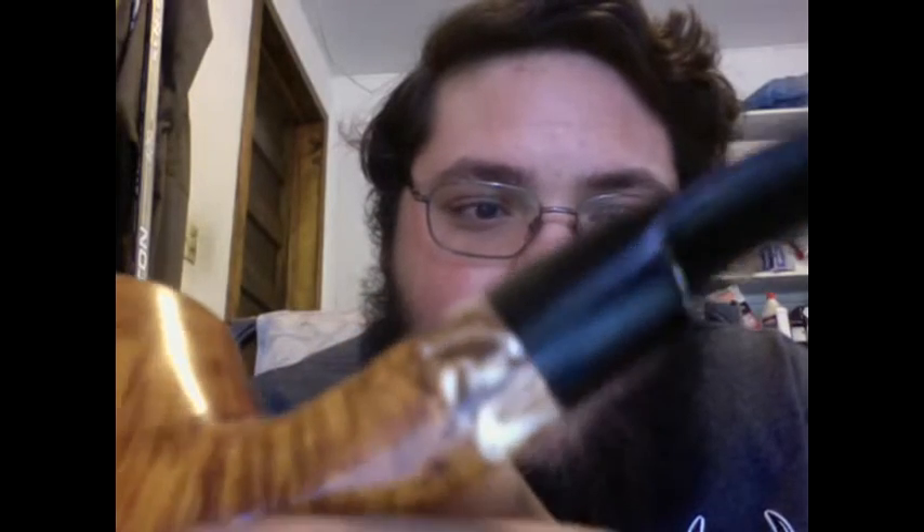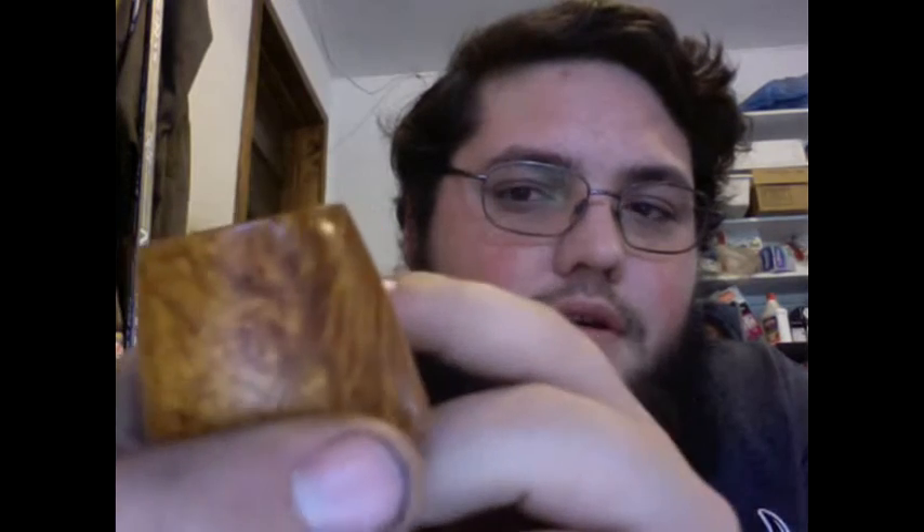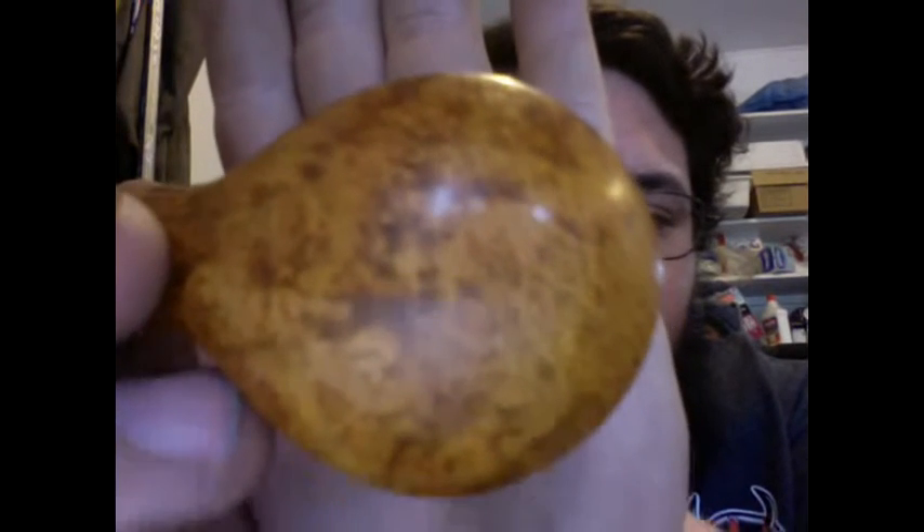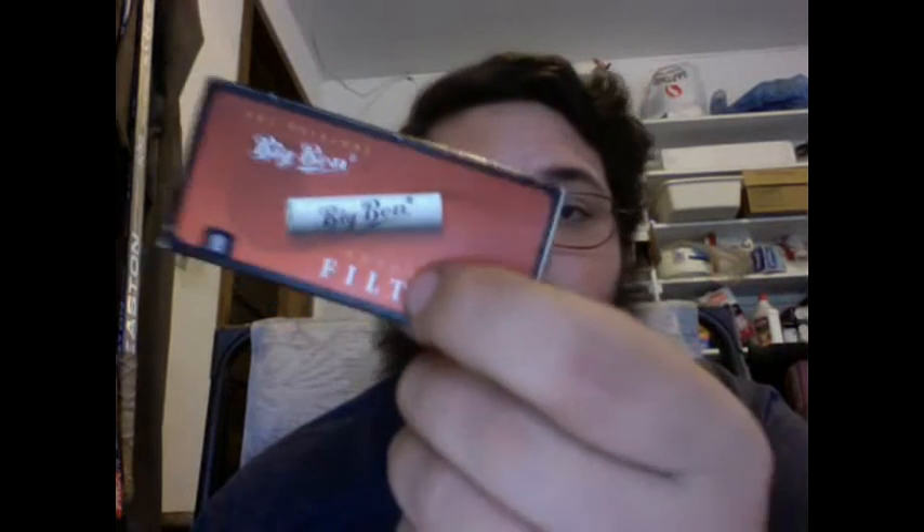That doesn't matter to me. Look at that — it's got a gorgeous lucite band on it. Now he said this was a filter pipe, which will be my first one. Yep, definitely a filter pipe. He also sent along the remaining box of Big Ben pipe filters — four of them. Cool, thank you!